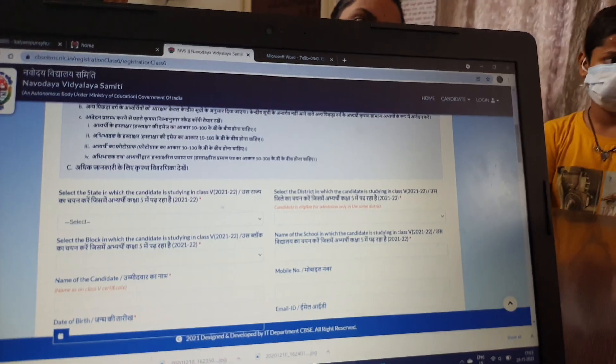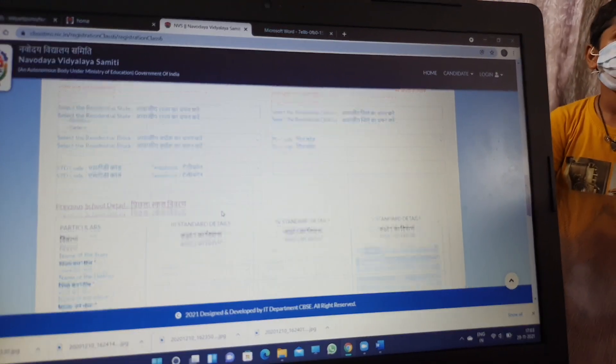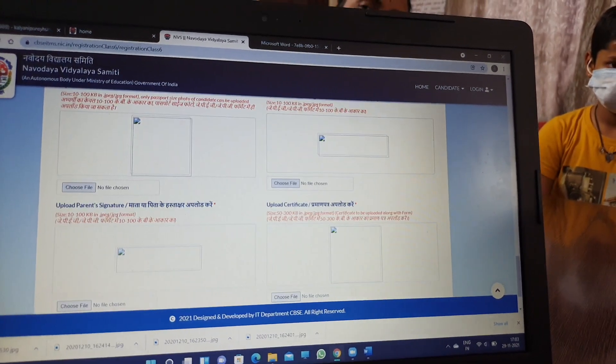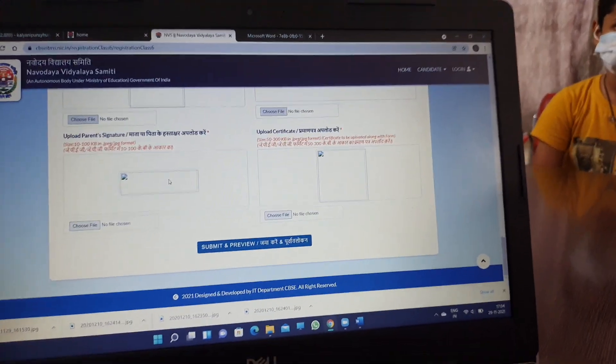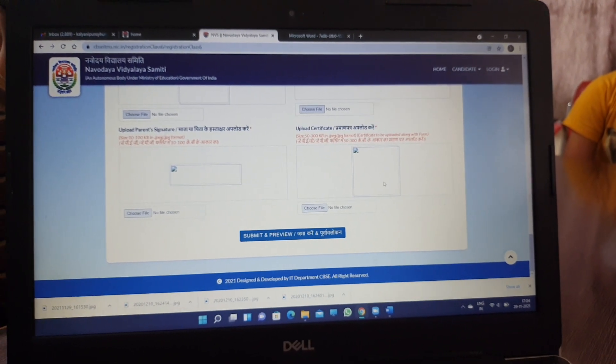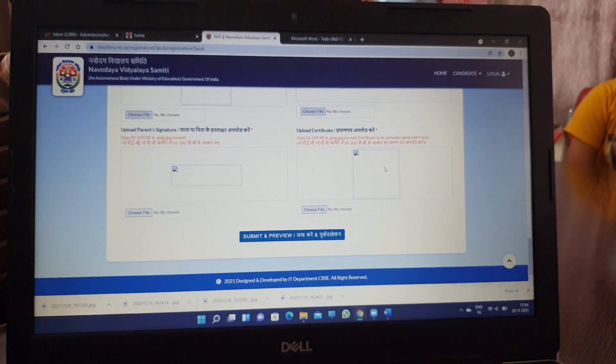For 3rd or 4th, 5th, they will be in the first school. These are the required details: student photo, student signature, student parents' signature, and the certificate you can download.